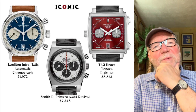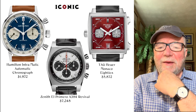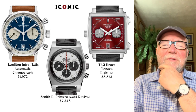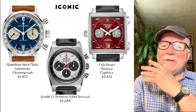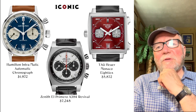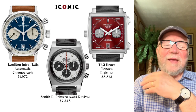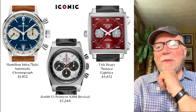The final group is a new category called the Iconic — I'm not entirely sure why they have it, but it's new. Three affordable ones stand out. The Hamilton Intramatic Automatic Chronograph is $1,972 — that's the price, not the year. It has big pushers at two and four o'clock, two sub-dials at three and nine, a date at six, and a Hamilton version of an ETA movement — probably some version of the Valjoux 770.